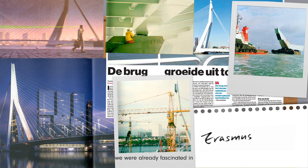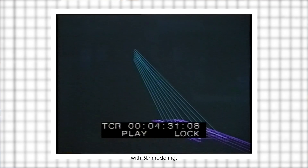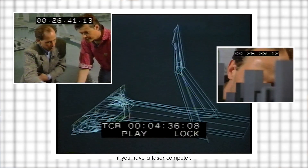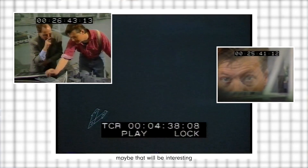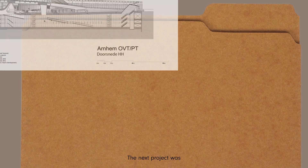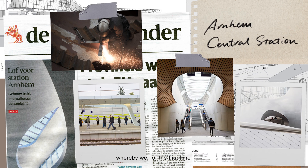That was the moment we bought our first computer. At that time we were already fascinated by how we could experiment with 3D modeling. We could go to the steel manufacturer and say, if you have a laser computer, maybe that would be interesting — because then we could cut all the laser work into the quite unusual shapes we were generating for the Erasmus Bridge.